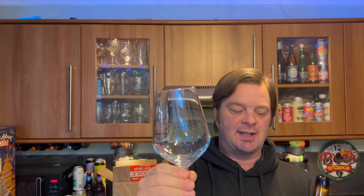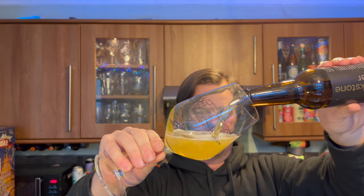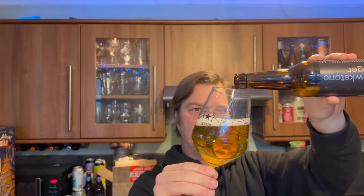Now I know what you're thinking — this is a stout glass, or an IPA glass, or a very special beer glass. This is my favourite glass of all time and I'm using it today to pour this lager for a very good reason, and we'll get into all of that in a moment.